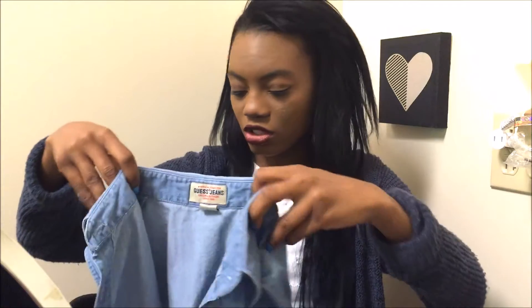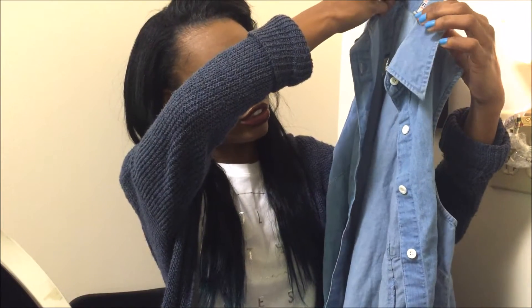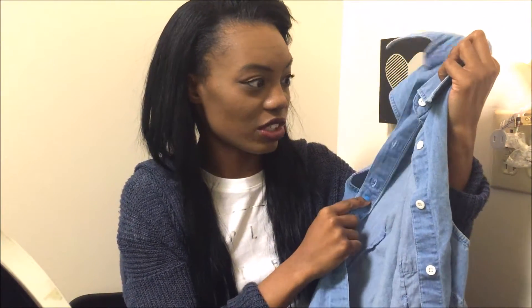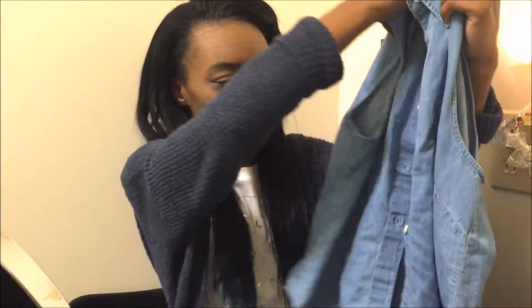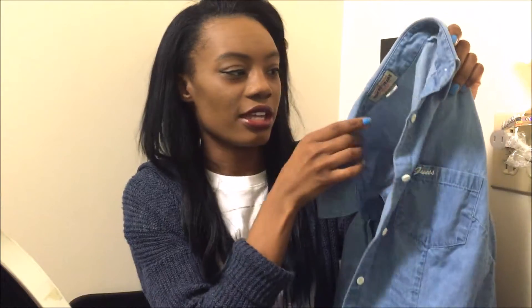The next thing that I bought was like two types of tops, and this is the first one. It's like a collared — I don't even know what this material is — a new collared vest. It buttons up and it has a pocket right here. It's just the brand Guess. I'm not sure how I'm going to wear that shirt yet.